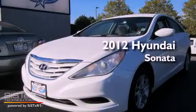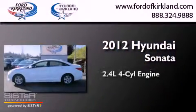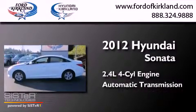This is a 2012 Hyundai Sonata. It has a 2.4-liter four-cylinder engine and an automatic transmission.